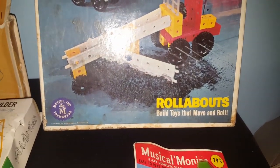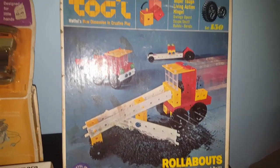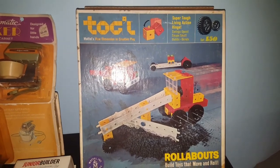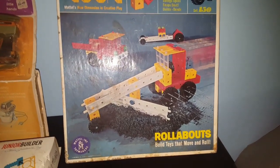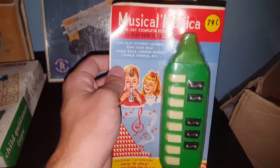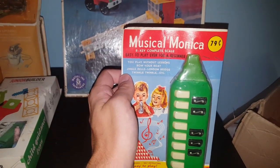This is a Mattel Rollabout — a toggle toy thing from 1968. I haven't looked to see if all the pieces are there, but I'm going to sell it as is. I also got this Musico Monica, brand new in the packaging. It doesn't have a year on it; it's marked Hong Kong, but definitely worth more than a dollar.